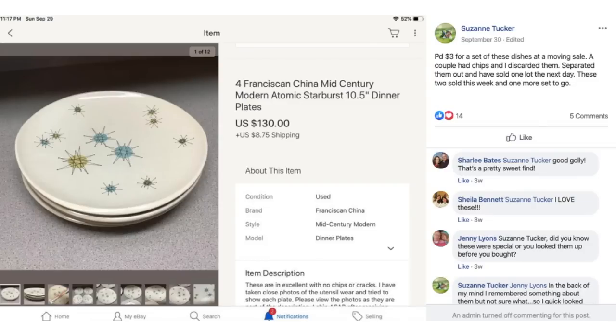Suzanne Tucker paid $3 for a set of dishes at a moving sale. A couple had chips and she discarded those, separated them out, and sold one lot the next day. The remaining two sold this week with one more set to go. They are Franciscan China Atomic Starburst Pattern Dinner Plates. $3 for the set and this batch sold for $130.